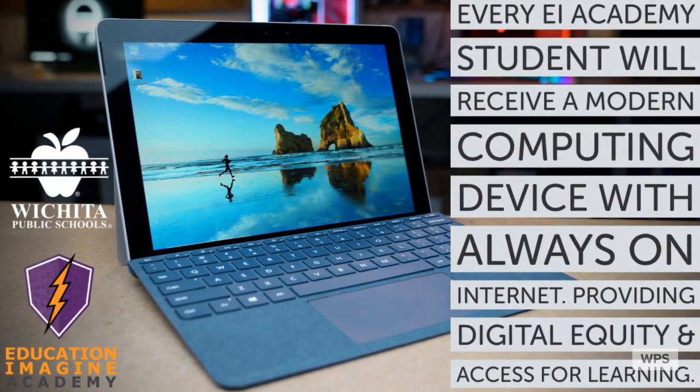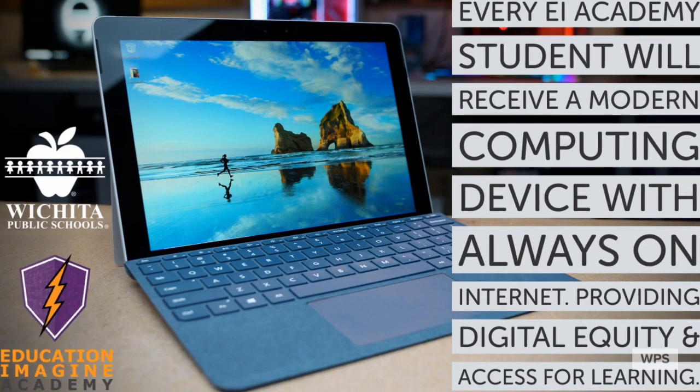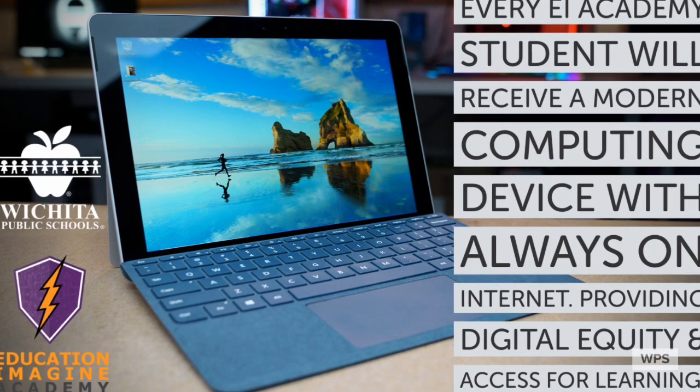Every EI Academy student will receive a modern computing device, which this year is a Microsoft Surface Go 2 with LTE connectivity. This provides digital equity and access for everyone in learning.